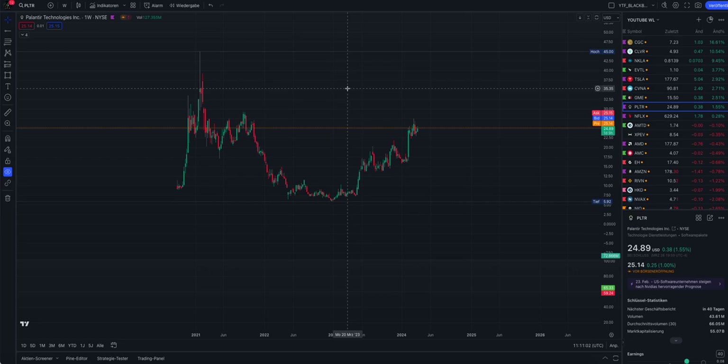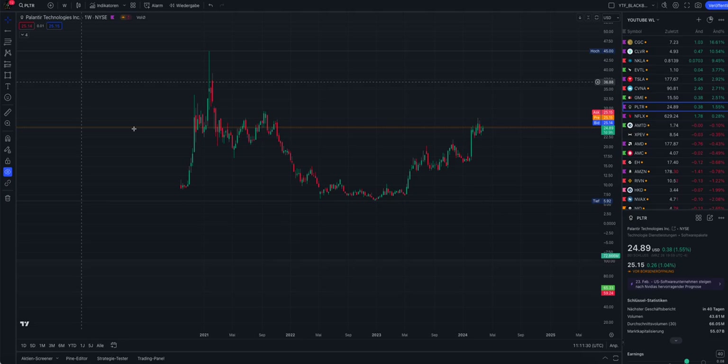Now we have more information - not only based on the chart, but also what is going on behind the scenes. I will update you on this information and on the price levels related to the chart. Everything I say here is not financial advice; I am not a financial advisor. Everything I tell you is my own opinion based on the chart.